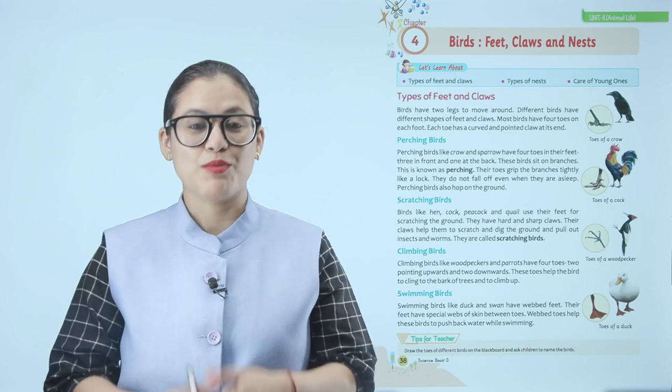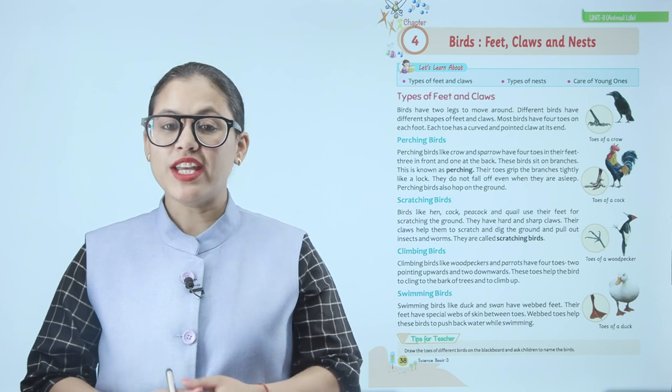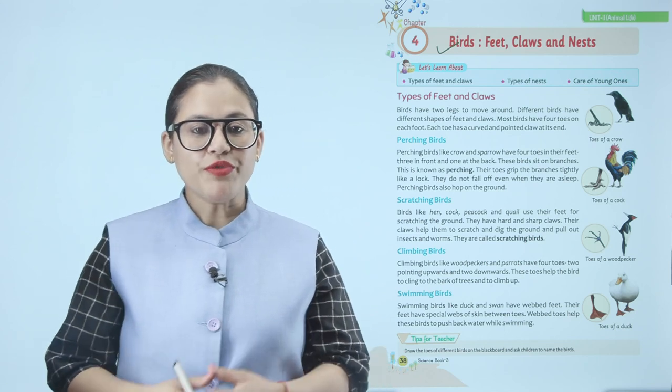Hello children, how are you all? I'm sure you all are doing good. Let's start today's chapter: birds, feet, claws and nests. We'll learn about types of feet and claws, types of nests, and care of young ones.